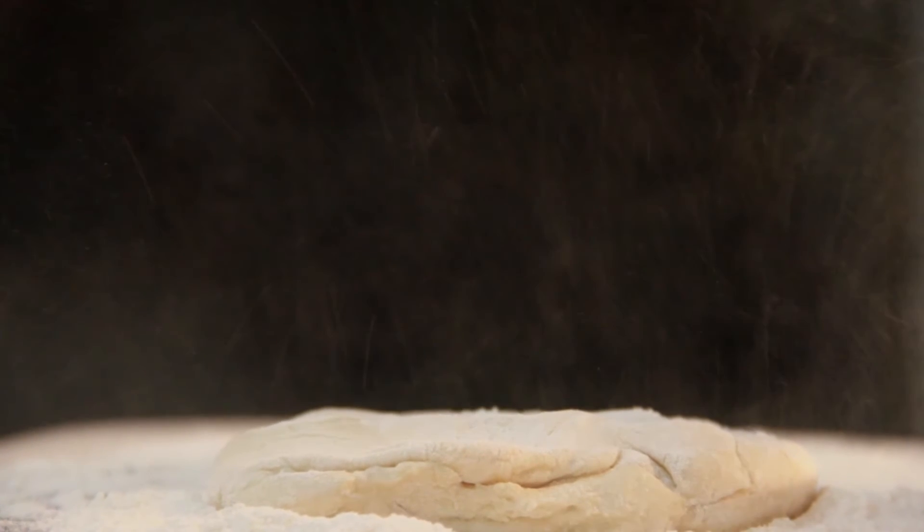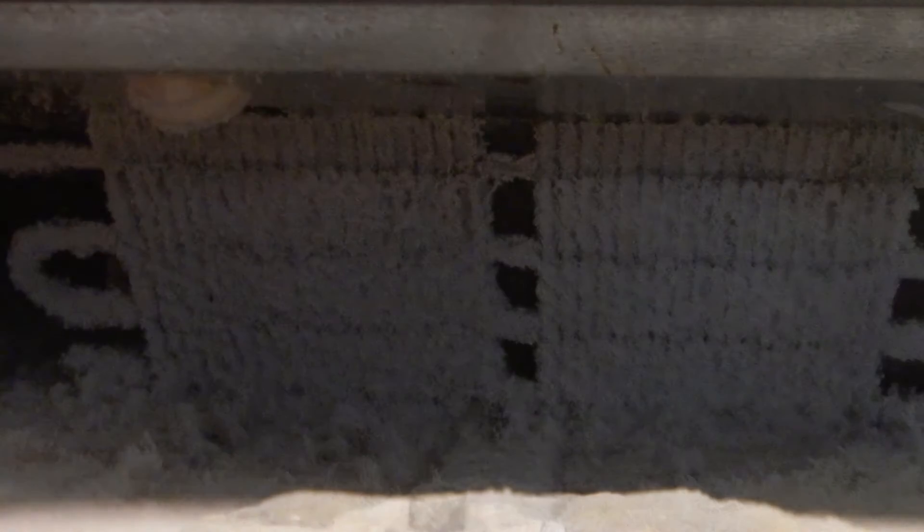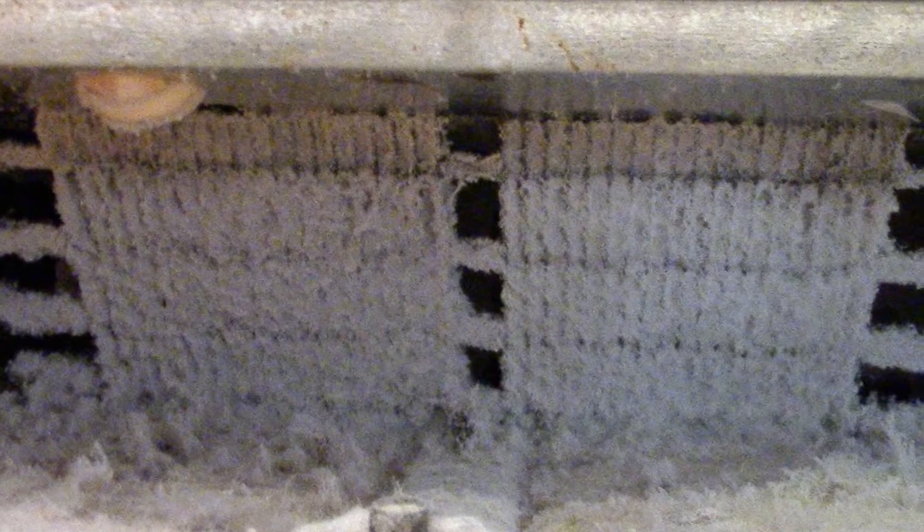Marketplaces that experience heavy traffic produce plenty of dust. Also, dough and other food particles can clog condensers over time. This is what a traditional condenser looks like when dust builds up and prevents the condenser from releasing heat, which can cause your compressor to break down.